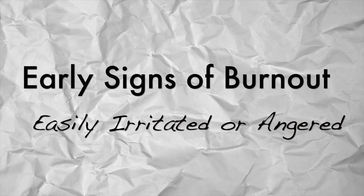The second sign of homeschool burnout is when you are frequently irritable or angry, where just anything can set you off. That's usually a sign of your impending burnout.